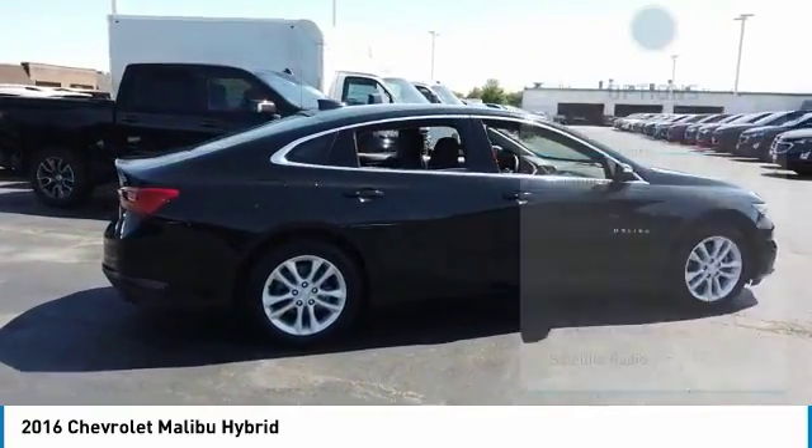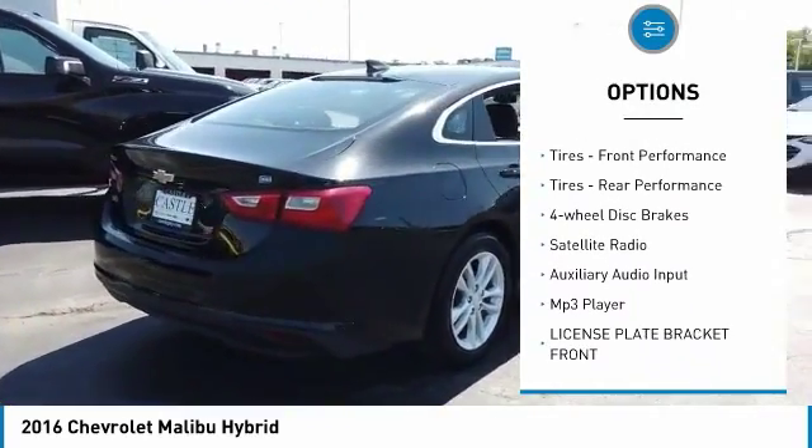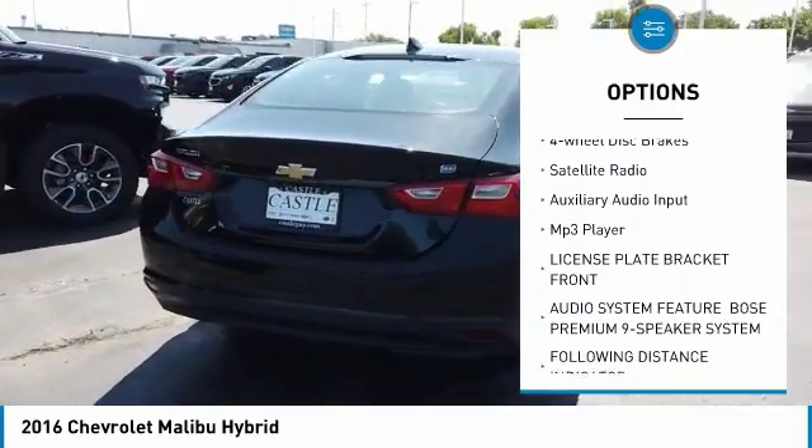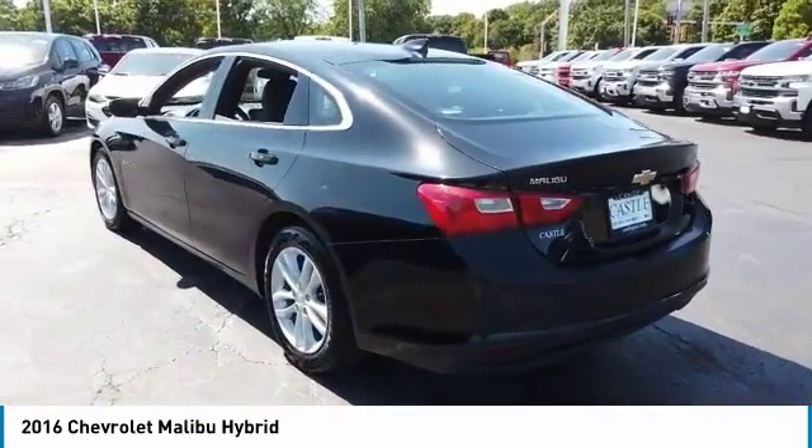Here are some of this vehicle's great options: heated mirrors, aluminum wheels, FWD, integrated turn signal mirrors, front performance tires, rear performance tires, four-wheel disc brakes.